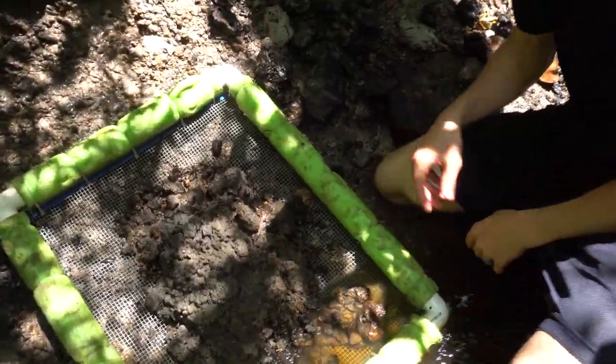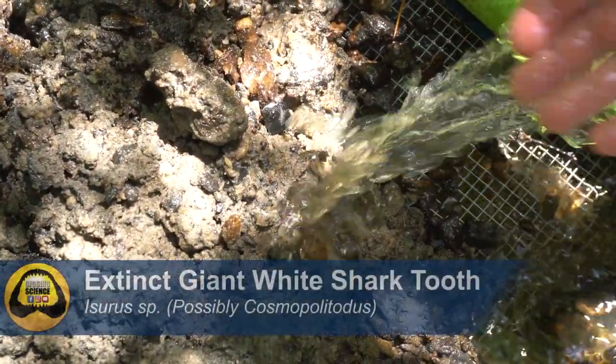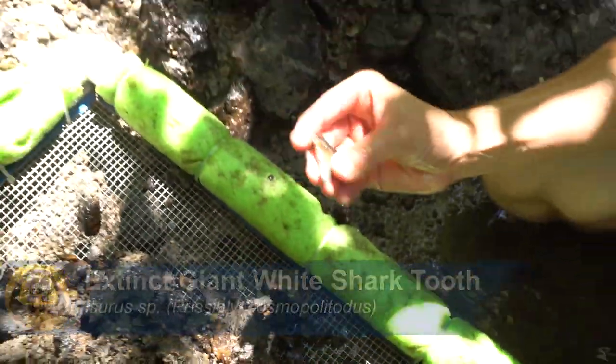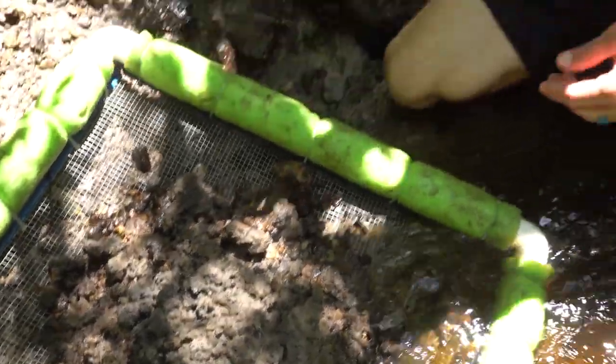I feel like every ten seconds these guys are calling me over for another shark tooth. Behold - oh no, Mako. Good old Mako shark tooth got me excited.